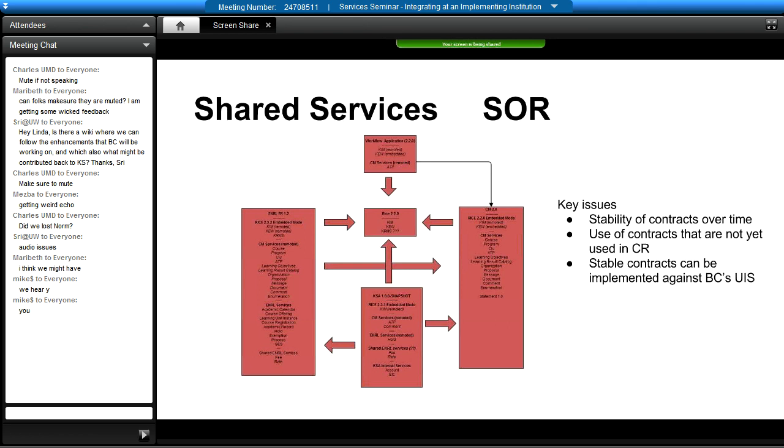KSA has that problem too — it needs to talk in terms of ATP and comment. In role services it needs to talk to the hold service. And then there are these shared ones — fees and rate services — which you don't even have to figure out which system owns. So there's a lot of complexity here.